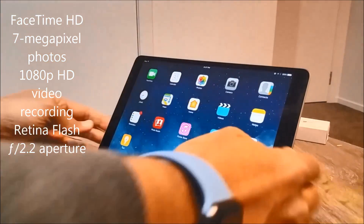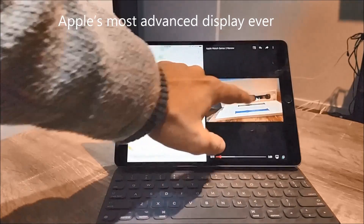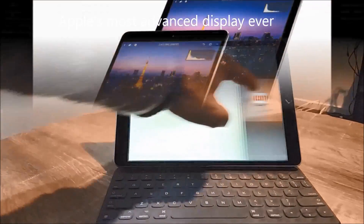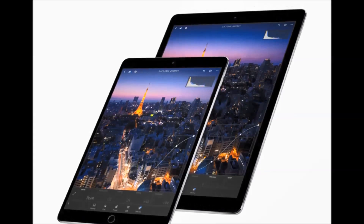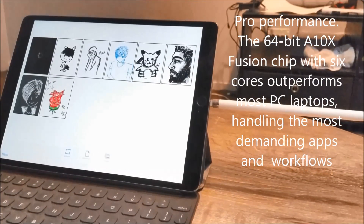The new iPad Pro is an outstanding gadget from Apple and definitely the best iPad I've ever used. The display is the highlight, and with iOS 11 releasing soon, this iPad Pro promises more functionality and features to explore.